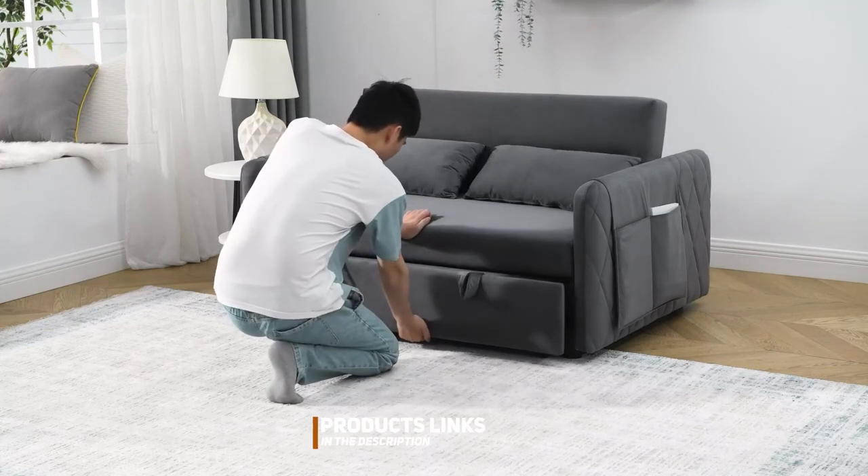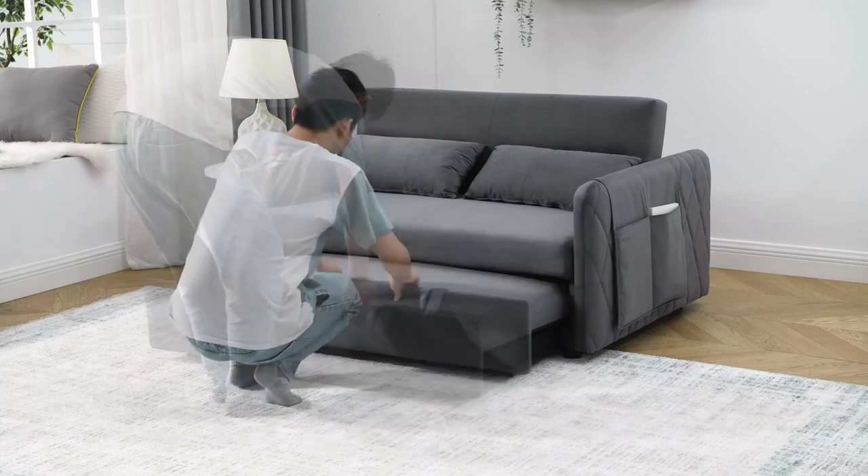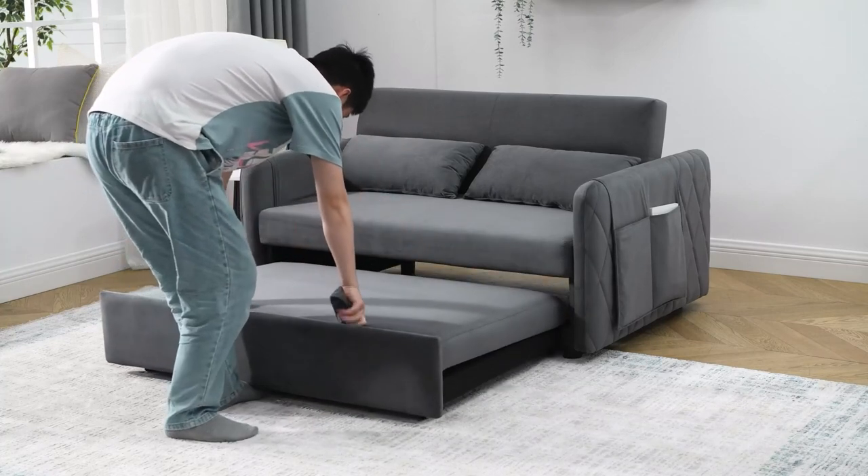Join us as we explore the 7 best pull-out couches on the market, highlighting their design, quality, durability, and so much more.